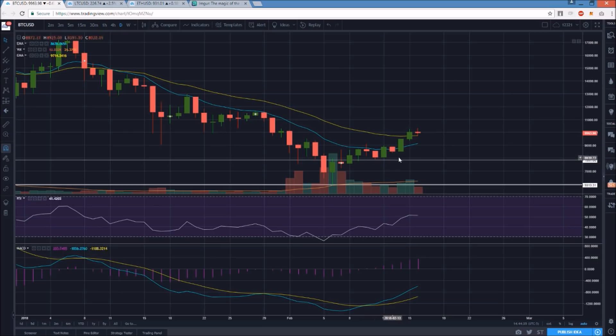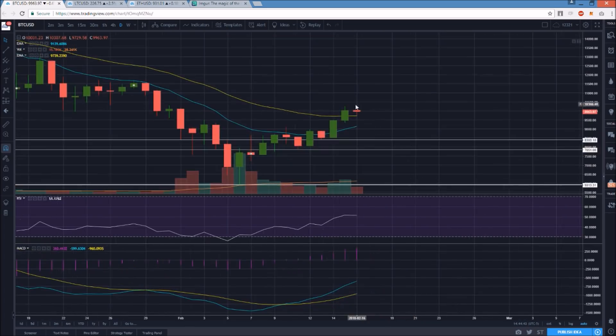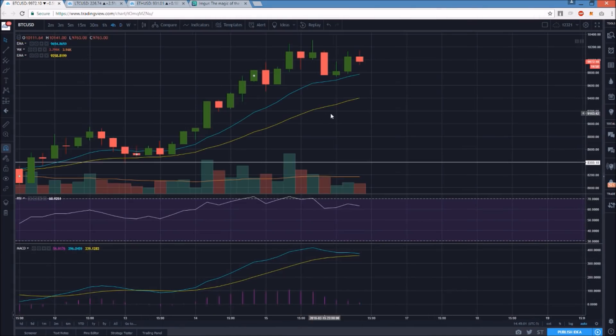Right now the ideal level to hold — not the must-hold, but the ideal level — is 8393. We are forming a potential bearish reversal candlestick on the daily time frame. Whenever I see that forming I always want more details. I want to know: is the four-hour chart still forming higher lows and higher highs, or has that pattern been broken? This daily candlestick alone doesn't tell us that, so let's go to the four-hour.